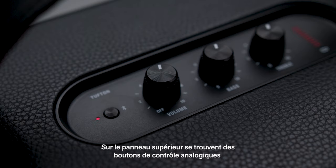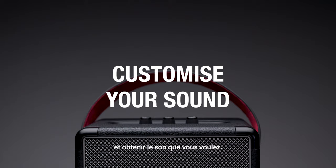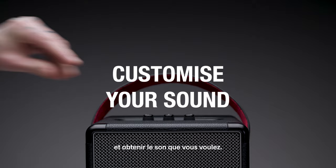The top panel features analogue control knobs for bass, treble and volume, allowing you to fine-tune the exact sound you desire.